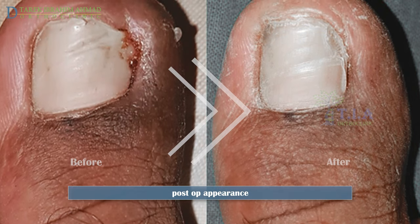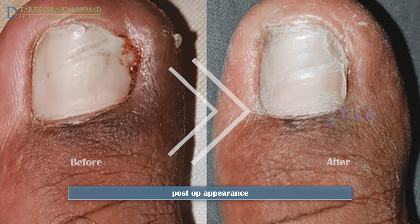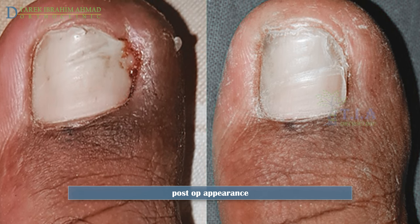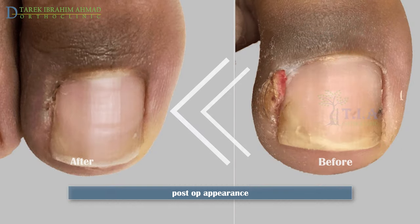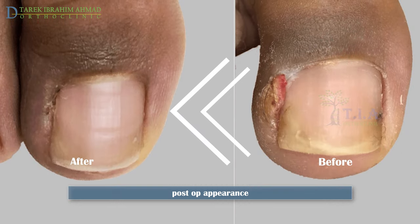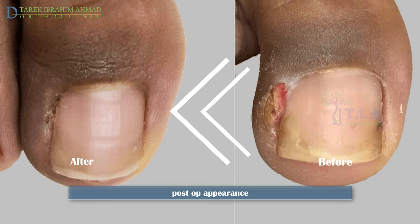If a permanent resection of the nail was performed — matricectomy — the nail will appear narrower by a few millimeters on the affected nail border. Unless a large portion of the nail was removed during the procedure, the overall appearance of the nail does not change significantly.